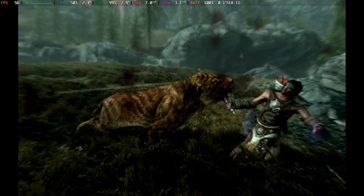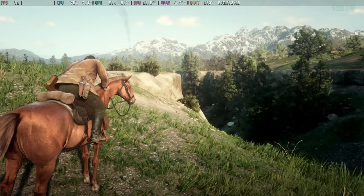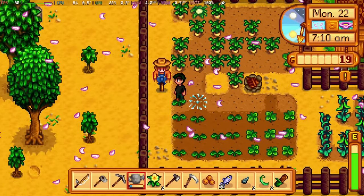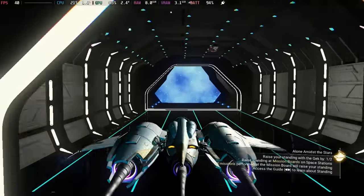Hey Deckers, every month Valve releases the most played games on the Steam Deck by the number of hours played, so we put together our own Steam Deck gameplay to give you the best insights to performance as well as some extra stats. So let's get started.